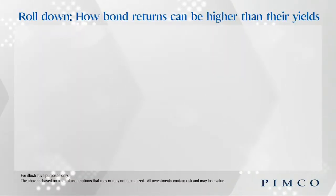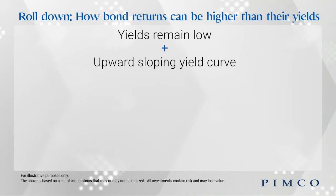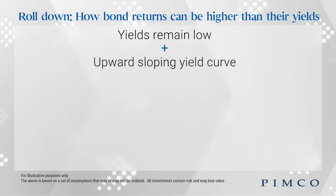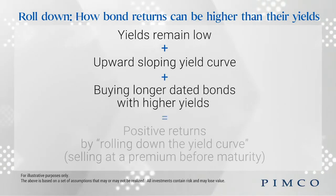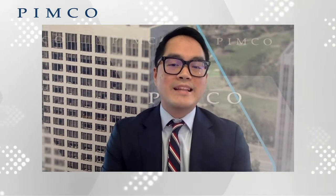So why is this the case — how are the returns on bonds higher than their initial yields? The secret here lies in rolldown. It is true that lower yields and rising rates could lead to lower bond returns. However, the reality is that as long as yields remain low and the yield curve is in its normal upward-sloping shape, investors can collect a positive return by buying longer-dated bonds with higher yields and letting them roll down the yield curve.